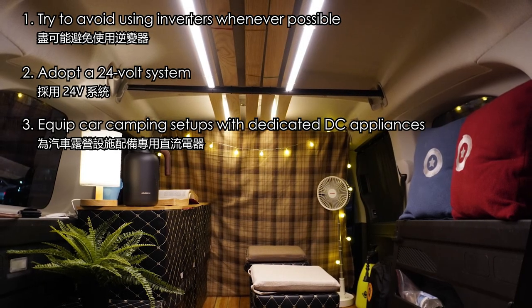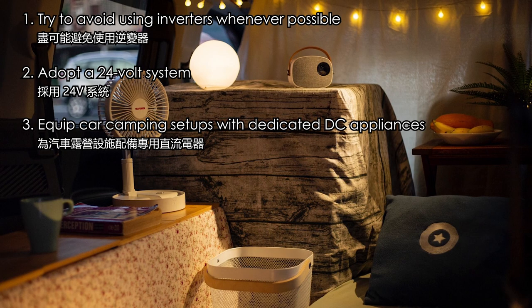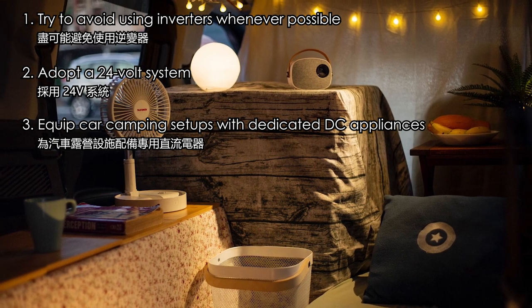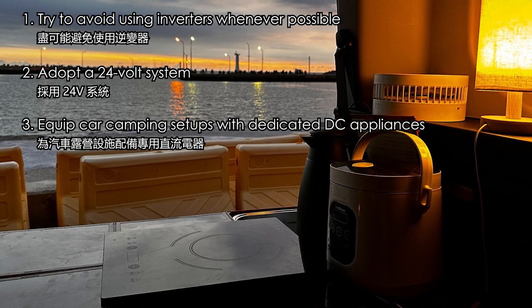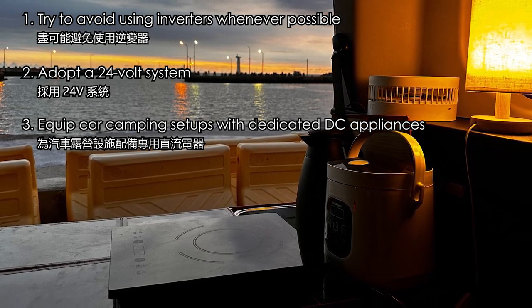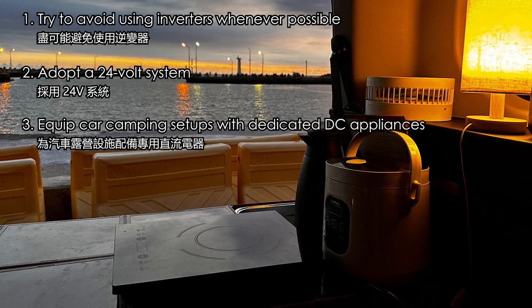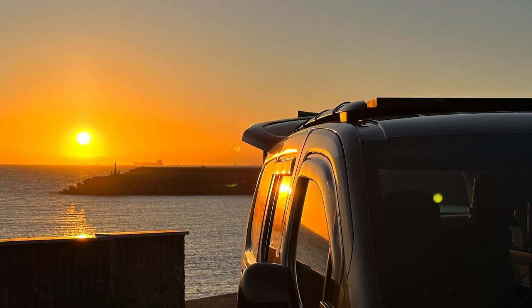As the number of users increases, the price becomes more budget friendly. All the DC appliances mentioned are ones I regularly use during my car camping travels. I believe there are many more types of DC appliances worth exploring, so if any fellow car campers have excellent appliance recommendations, feel free to leave a comment and share them with us. Thank you for watching, and I'll see you next time.